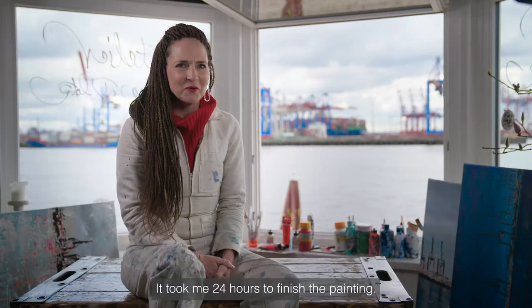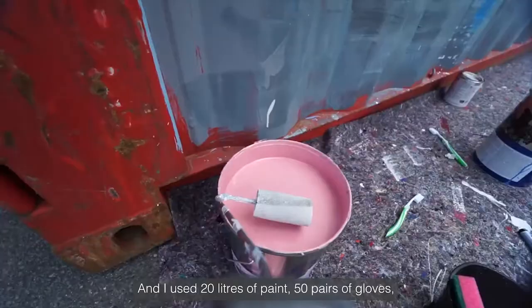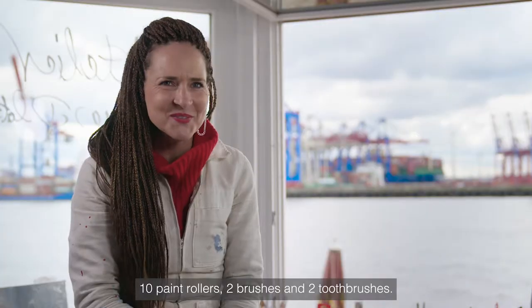It took me 24 hours to finish the painting, and I used 20 liters of paint, 50 pairs of gloves, 10 paint rollers, 2 brushes, and 2 toothbrushes.